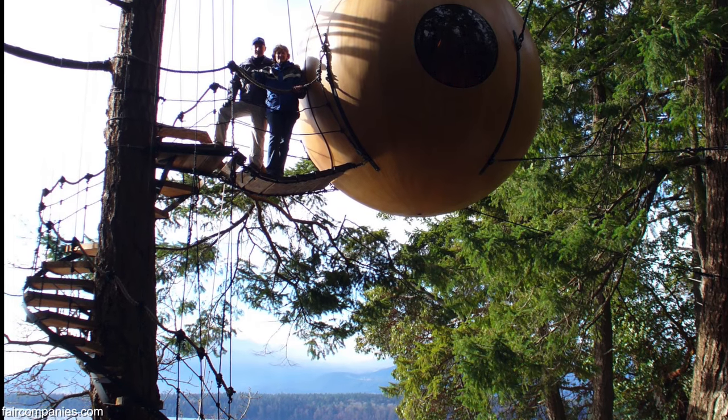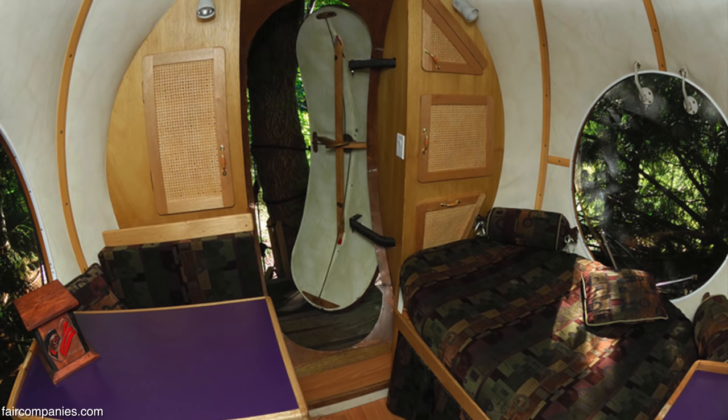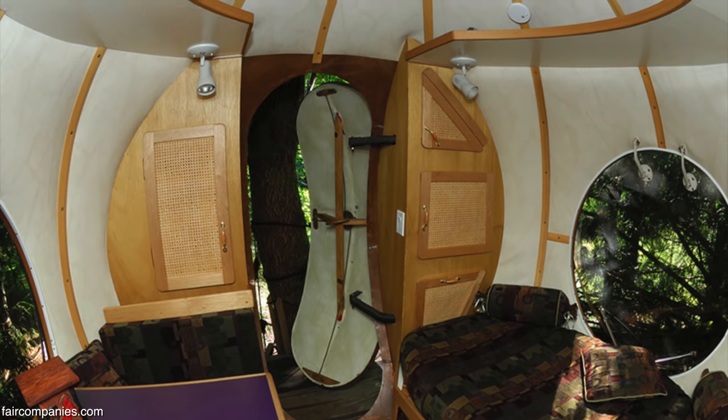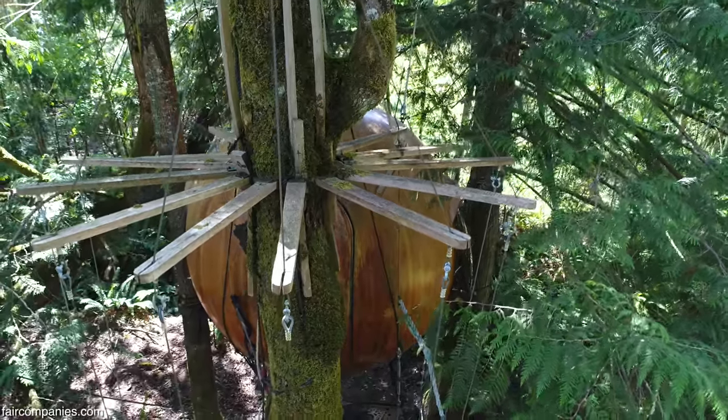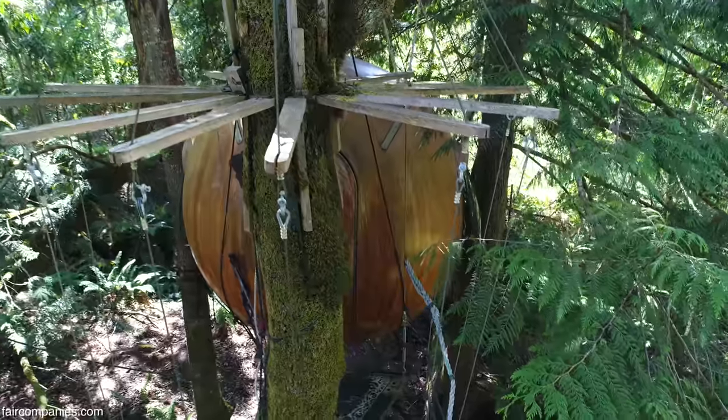As soon as I hung it in the trees, I wanted to do something with it, so I rigged it out. It had a little kind of yachty-style camper interior. My son and I lived in it when we first put it up in the trees. And for that summer, we built an addition on a house for a woman, and we hung the sphere on her property while we did that.